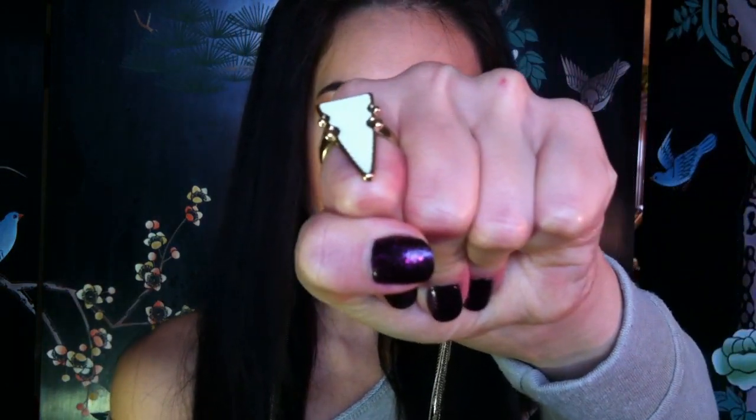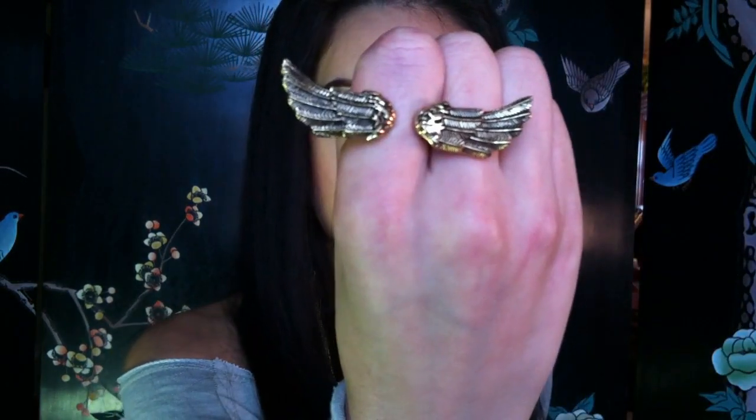My earrings are from Forever 21, and both of my rings are from Forever 21 as well. My sweatshirt is from Dillard's. My jeans are just an old pair from Charlotte Russe, and my boots are from Rue 21.